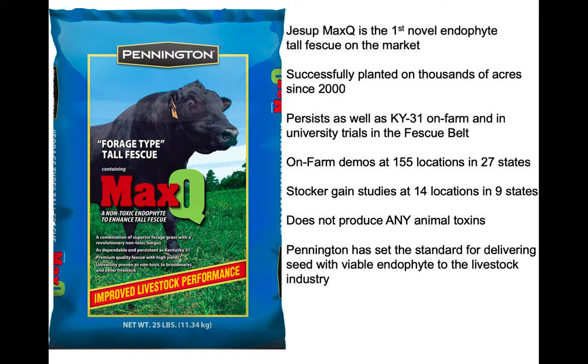Jessup was the first. It was released in 1999 and has been planted on hundreds of thousands of acres since then. All the questions that farmers had were: will this persist better than the last great thing to come along, the endophyte-free tall fescue? A lot of Kentucky 31 was killed, a lot of endophyte-free was planted, and then farmers watched it die after about two or three years because it didn't have the endophyte. We've learned a lot since then — you've got to have the endophyte to persist. Because it was the first, it's been trialed on-farm demos to answer that question in farmers' minds, and lots of researchers were interested in it as well.